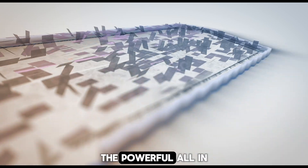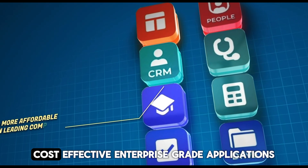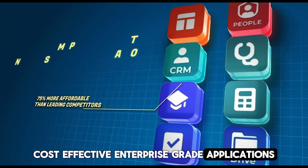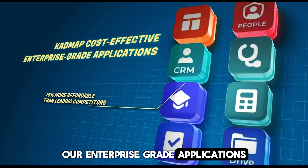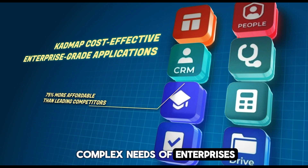Welcome to CADMAP, the powerful, all-in-one central office computer. All you need to know about CADMAP cost-effective enterprise-grade applications. Our enterprise-grade applications are software solutions designed specifically to meet the complex needs of enterprises.